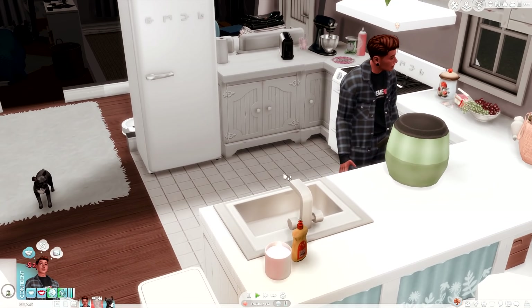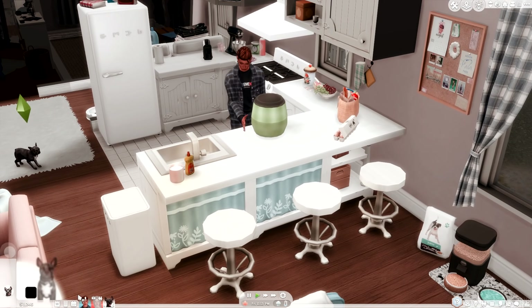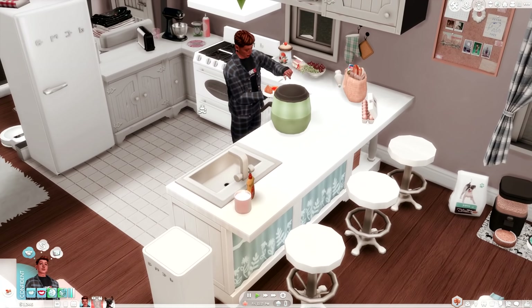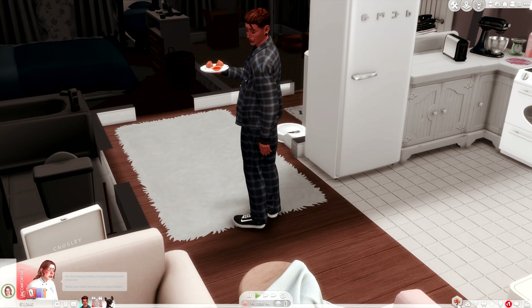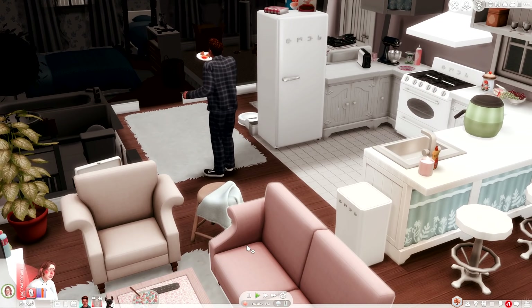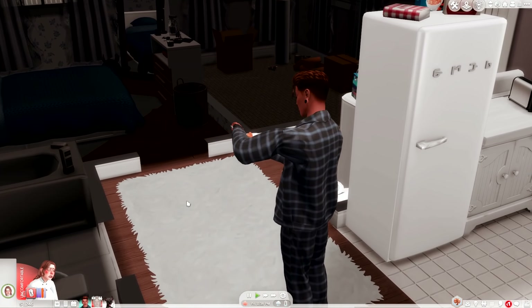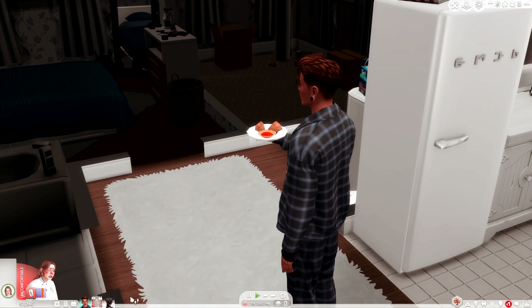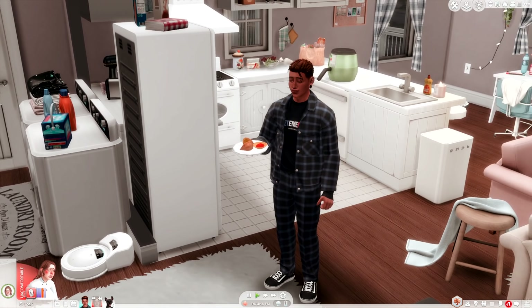The floor is clean so we're not going to do that. Oh look at this — is that like sweet and sour? That looks really good. I paused her pregnancy so she wouldn't give birth without me wanting her to — you can do that in MC Command Center. I'm going to unpause it right after the baby shower and hopefully we can give birth in this part because I just want to have a baby already.